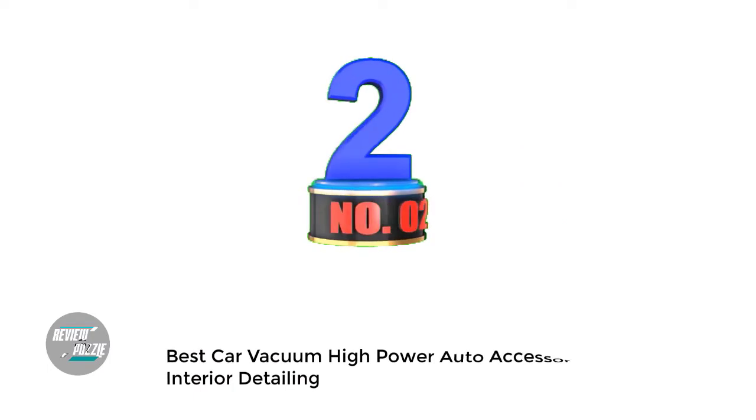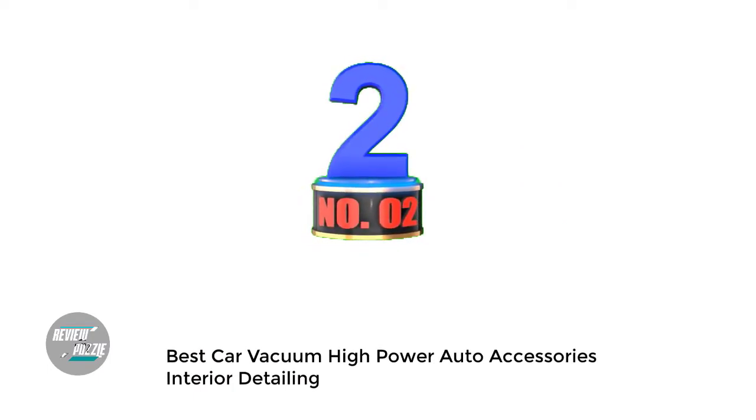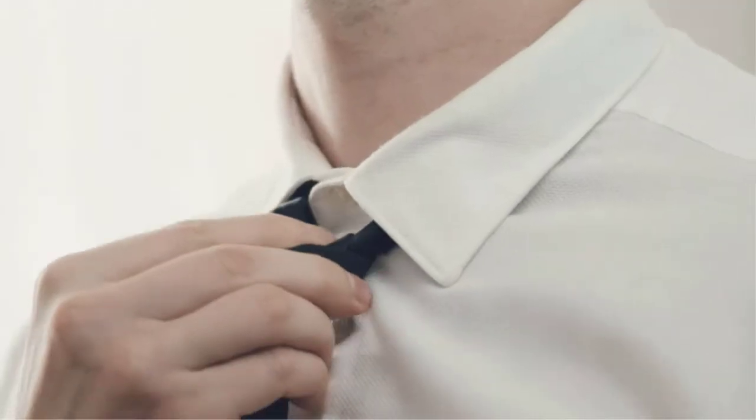Number 2: Best Car Vacuum — High Power Auto Accessories Interior Detailing. The vacuum is easy to use, just plug it in and start vacuuming. It is lightweight and easy to store, and the price is very affordable.